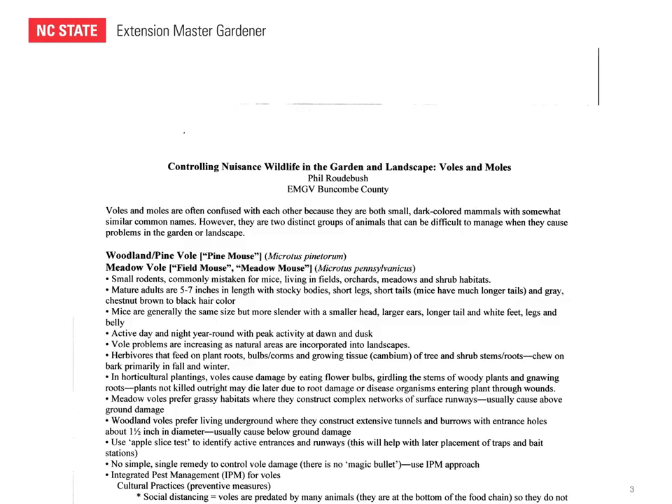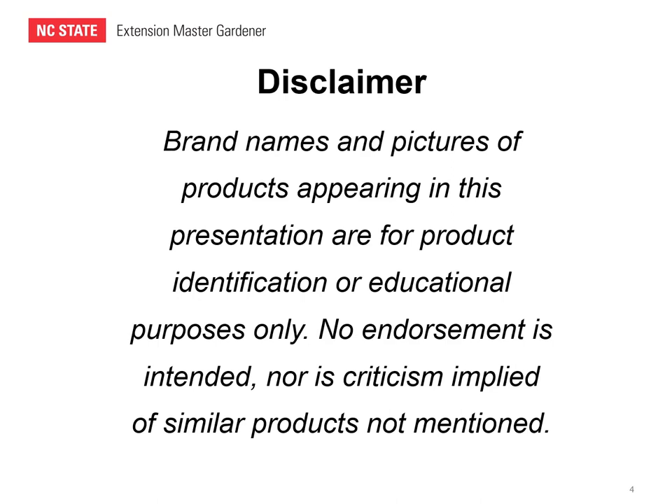There is a set of notes or a handout that accompanies this presentation and I encourage you to download and print that off. It contains most of the key information that we're going to talk about today. First, a disclaimer: the brand names and pictures of products appearing in this presentation are for product identification or educational purposes only. No endorsement is intended, nor is criticism implied of similar products not mentioned.